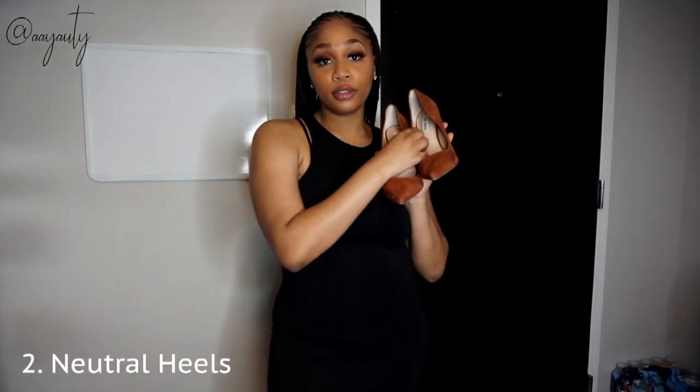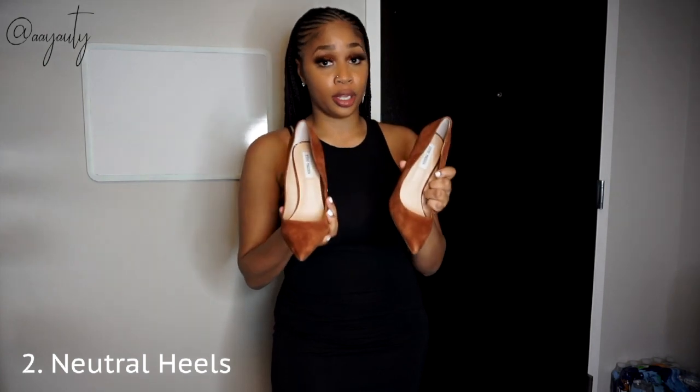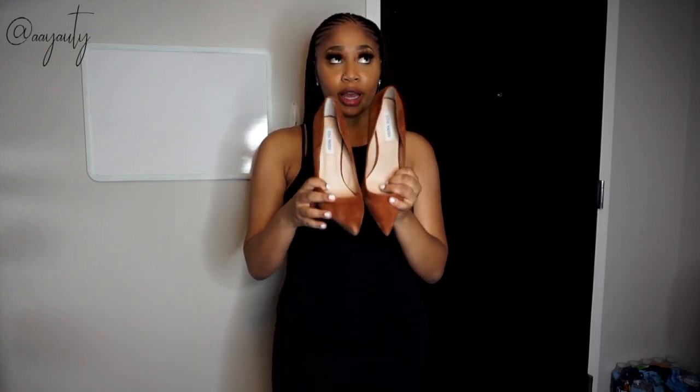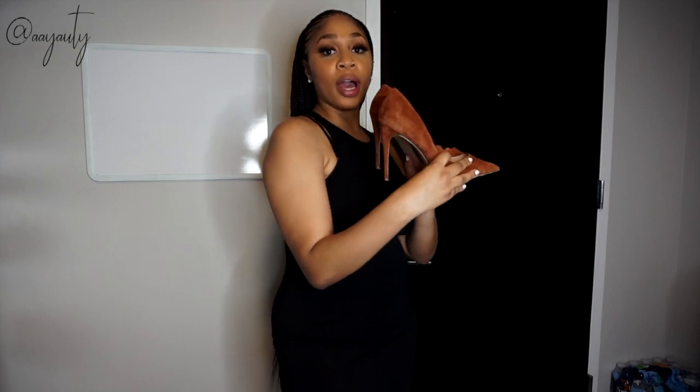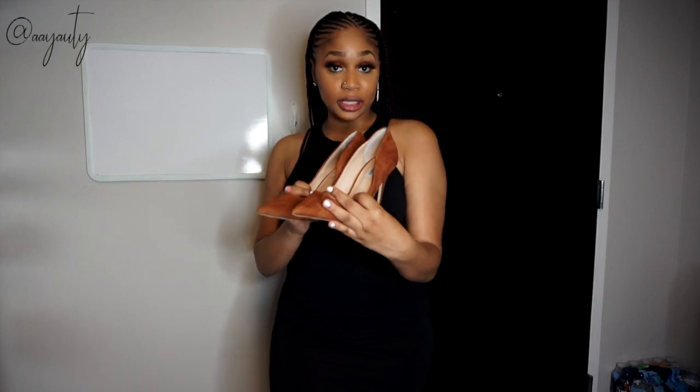Basic essential number two is neutral pumps. You don't have to get these specific ones, but you need a neutral color classic pump. I got these from Steve Madden — they were on sale last Black Friday, I got them for about $60. Very neutral — I can wear them with a nice pantsuit, with jeans and a button-down. I can dress them up or dress them down.